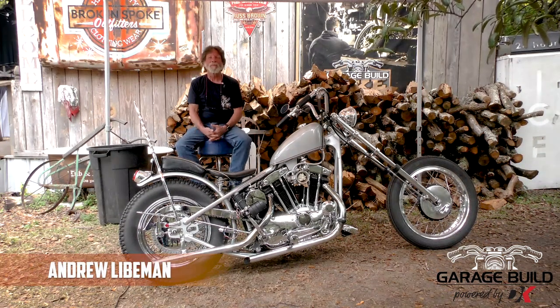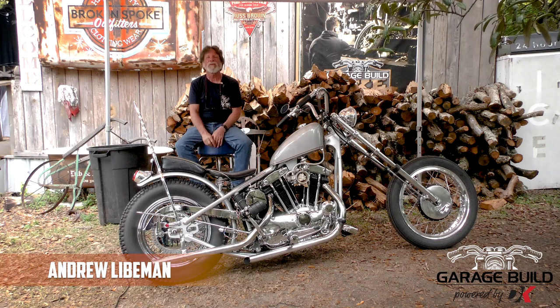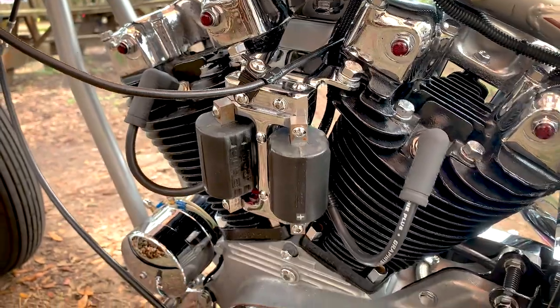Hi, I'm Andrew Leibman. I'm from Levittown, New York. And I am here at the Broken Spoken Daytona for the Dennis Kirk Garage Build Show. See you next time.